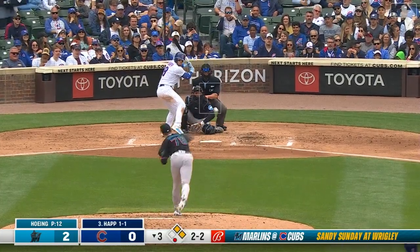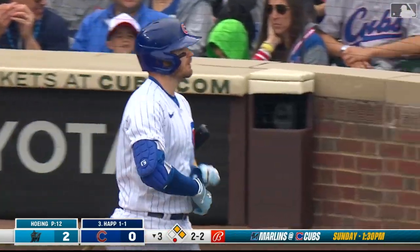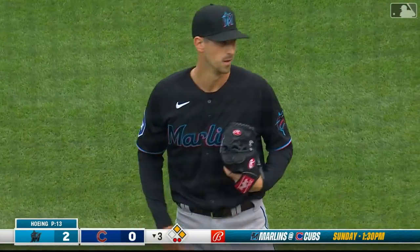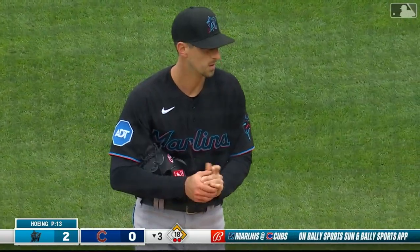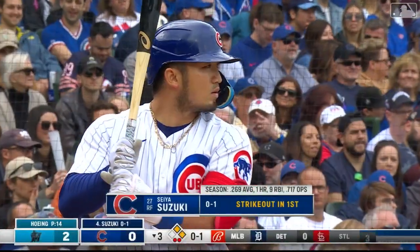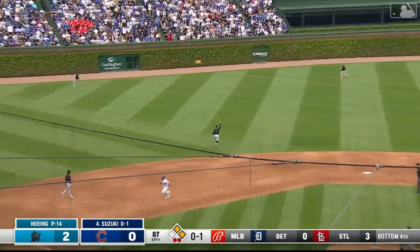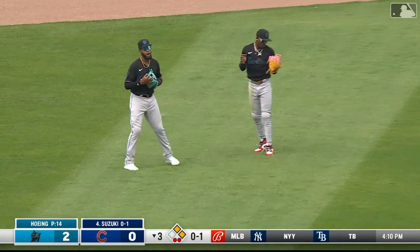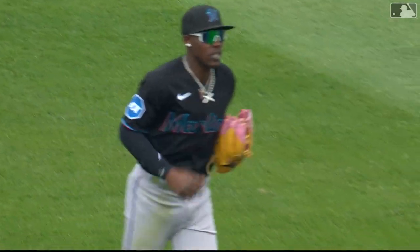From 95, he goes to that slider to get the strikeout. 2-2 the count to Happ. First and second, one out — called strike three. Good sinker from Brian Hoeing. He inherits the runner at first, Barnhart, and allows the gift single to Horner. The Cubs had first and second with nobody out in the bottom of the third, but Hoeing has punched out Swanson and Happ. Two on and two out for Suzuki — fly ball to left center. Jazz makes the catch and the inning is over.